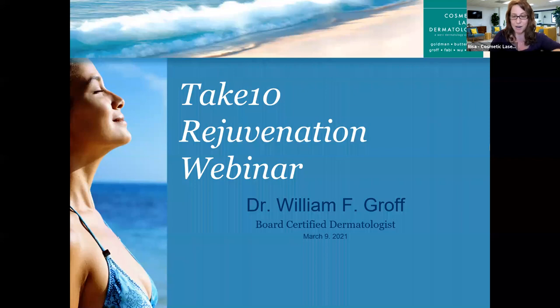For those of you joining us from Zoom, at the bottom of your screen we have a Q&A feature and a chat feature. Feel free to utilize that to populate any questions you would like to ask, and Dr. Groff will try and get to as many as possible at the end of the webinar. All right, let's get started.